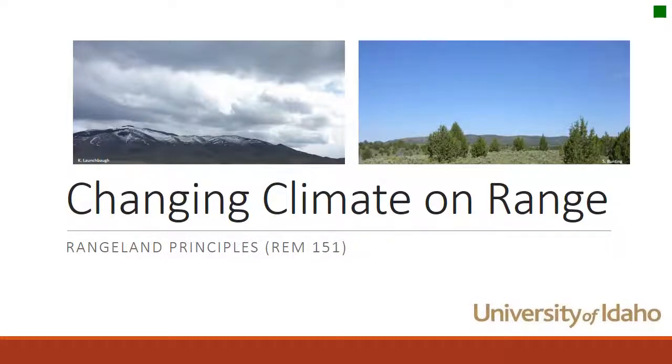Welcome to Rangeland Principles class here at the University of Idaho. This is Karen Launchbaugh. Today I have the pleasure of having Dr. Ava Strand with me. Dr. Strand is a landscape ecologist here at the U of I, and in the last few decades she's been turning her attention to climate, because that is one of the things that affects landscapes. Dr. Strand, thank you for putting this information together. Will you tell us about changing climates on rangeland?